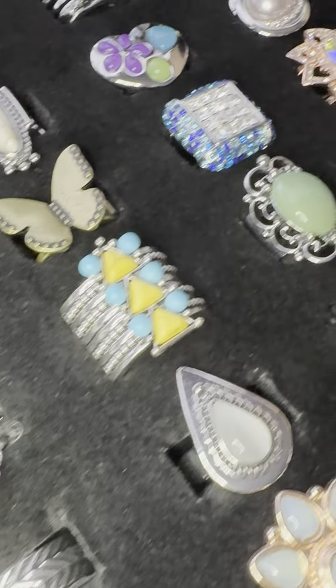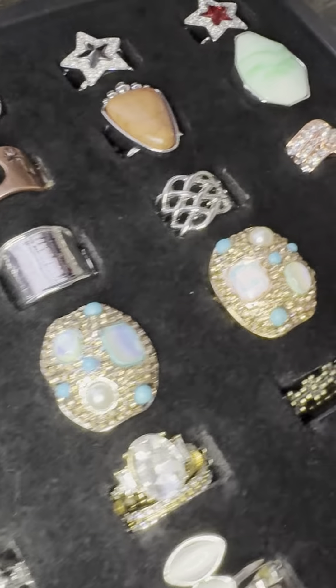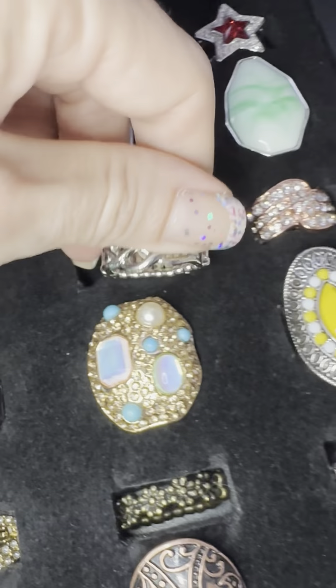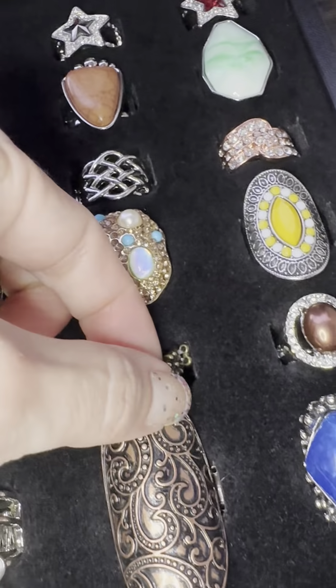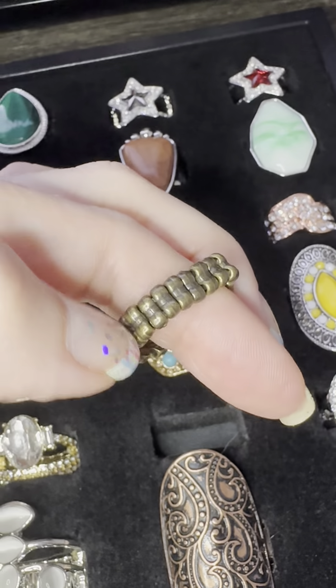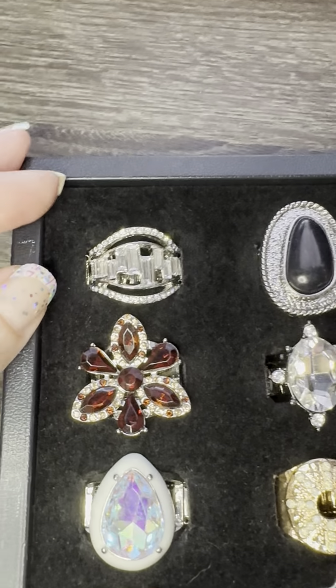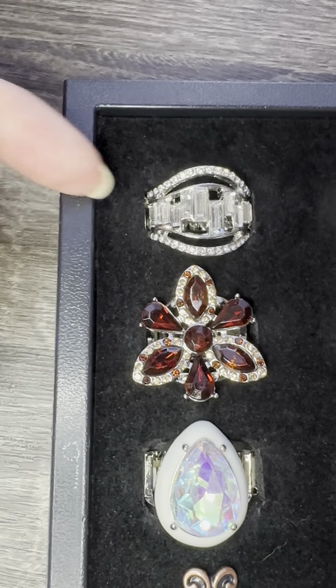Happy Thursday everybody! I had to show you these rings — our rings are absolutely amazing. I have the wide band rings and the more narrow dainty rings, but they're all stretchy so one size fits most. If you see anything you love, just claim by number. We're going to start with row one.